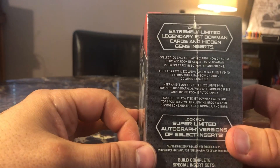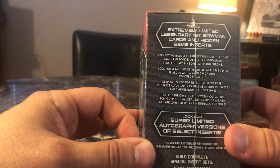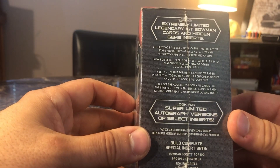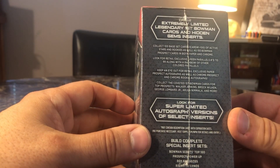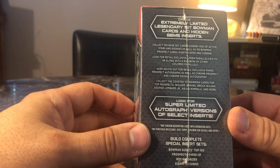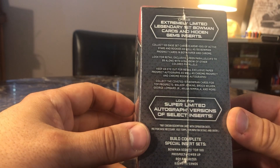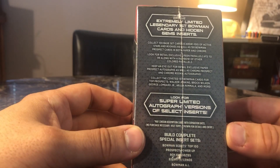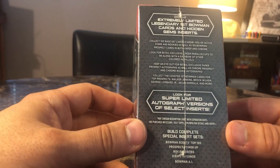Let's see what it says here. Extremely limited legendary first Bowman cards and hidden gems inserts. Collect the 100-card base set and look for retail exclusive green parallels numbered to 99, along with a rainbow of other colored parallels. Keep an eye out for retail exclusive paper prospect autographs as well.